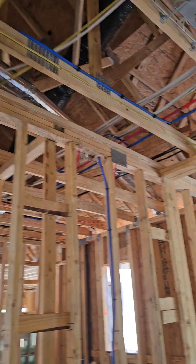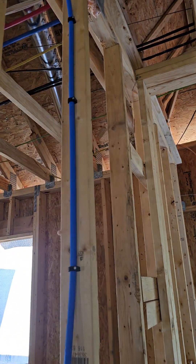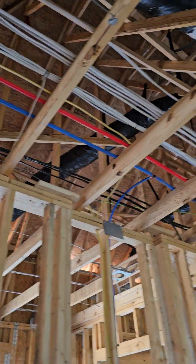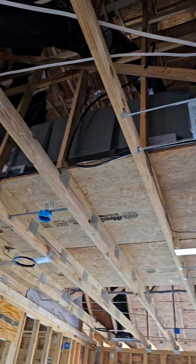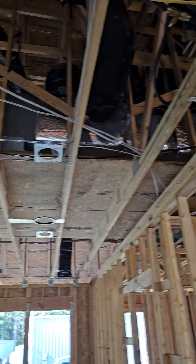There's the exhaust hose. He said that was going to be moved closer to where the header is, so it will be to the right. And the air conditioning unit, or heat pump.